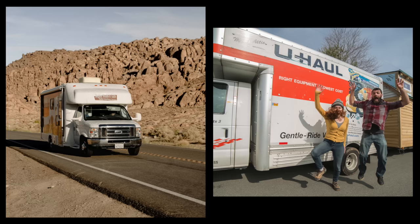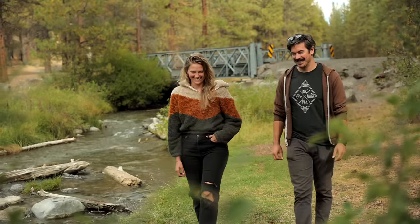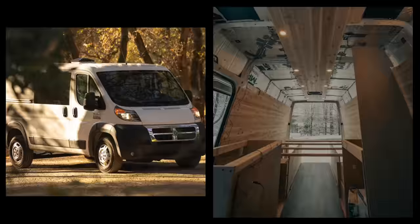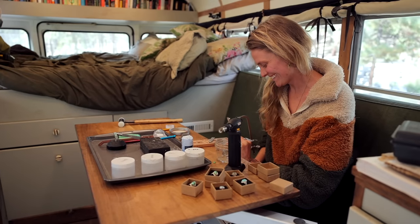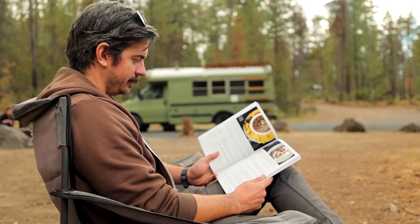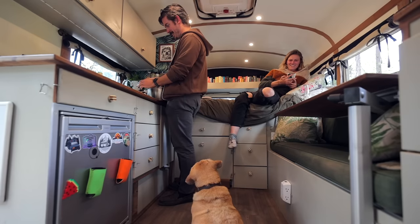We've been thinking about a box truck — we really like that they're square, and it'll probably be a little bit easier for the build process. We've also thought about getting a second rig like a cargo van and building it out into a studio or workspace, so that the jewelry stuff doesn't explode in the whole house, or so there's a quiet space to write during the day. It would be nice for both of us to be able to work at the same time, which can't really happen right now — I can't be cooking while Ayana's making jewelry because it's just too small a space.